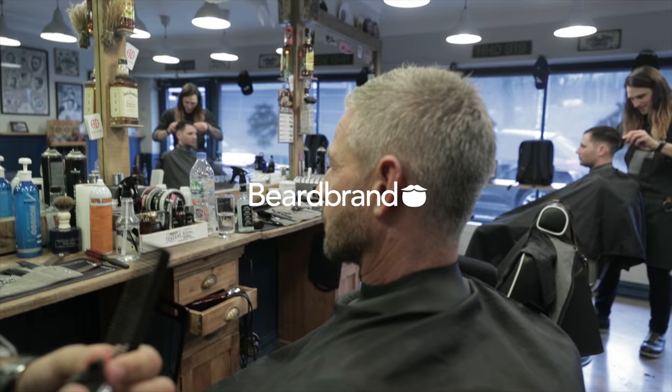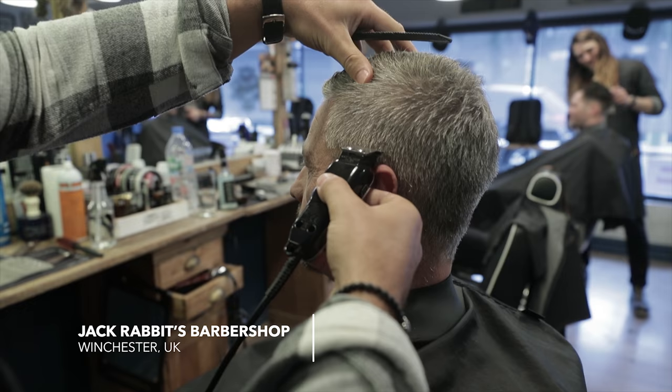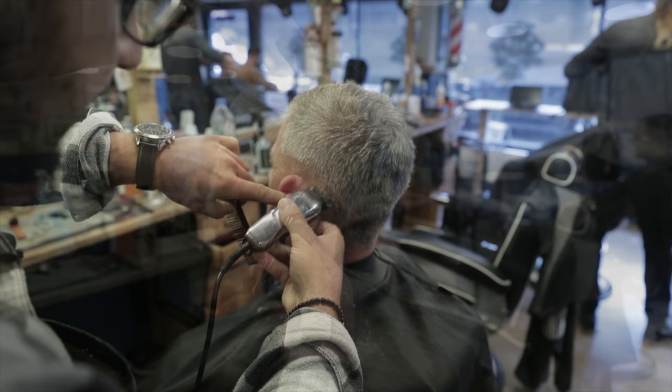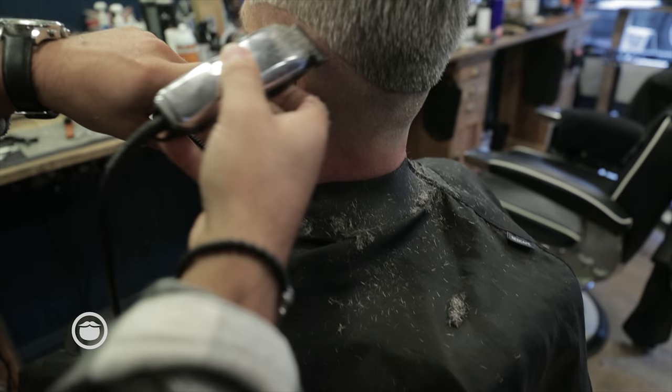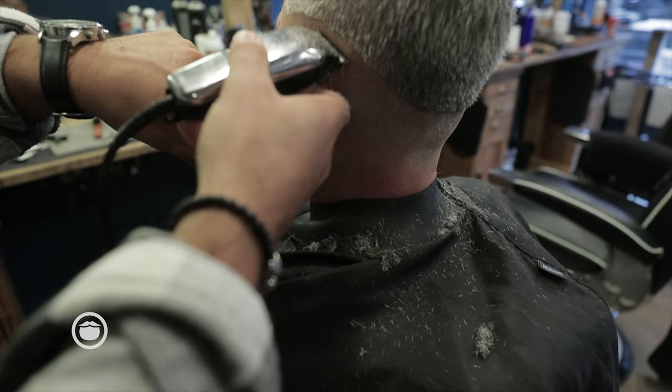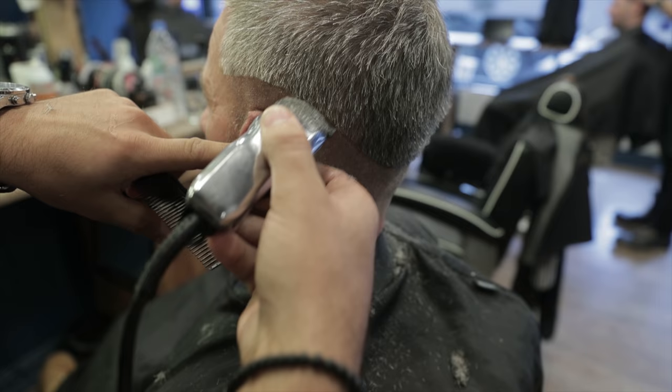I'll start my skin fade with a t-liner all around. Keep it nice and low. Because Tim doesn't like to use the foil on his skin — he's a regular, he comes every week — we're only going to go down to this short. We're not going to go shorter.